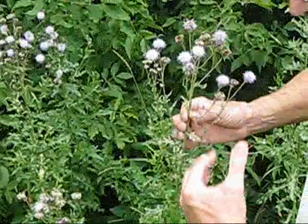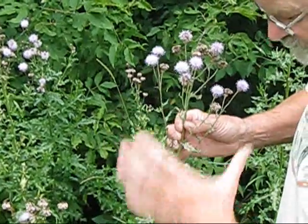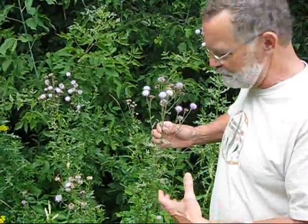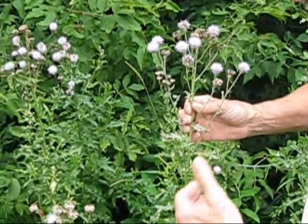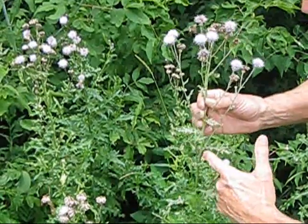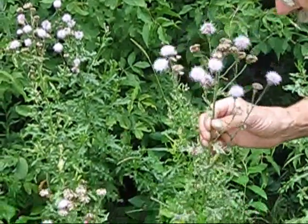Bull thistle — the stem and the leaves both have those little prickers that are so irritating when you're playing around with thistles. But Canada thistle is quite a bit different from the bull thistle in that it has no pickers on the stems, and the flowers are a bit more blue than the bull thistle.